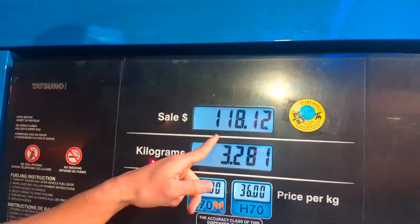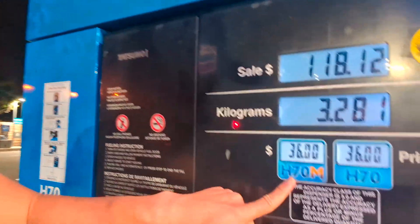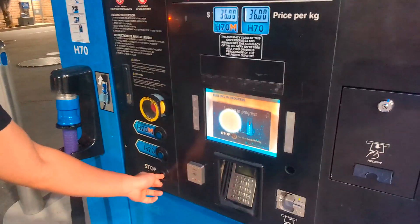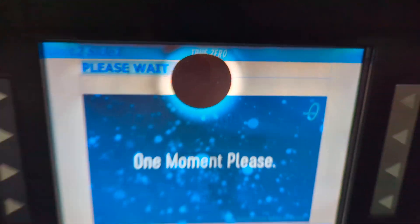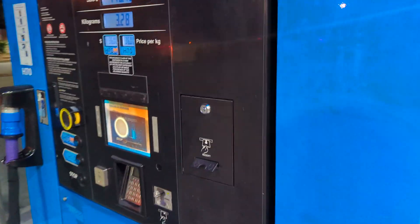The previous person filled up 3.2 kilograms — just about 3.3 — at $36 a kilogram, totaling $118. The email function works on screen so this pump should work, but it's definitely not working. Looks like someone got upset and punched it, and someone may have punched this one too. Here's a closer look at the damage.